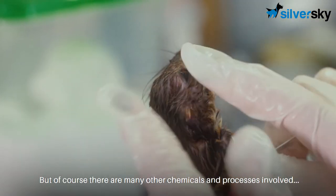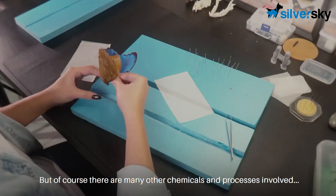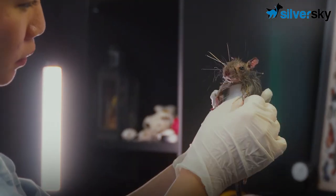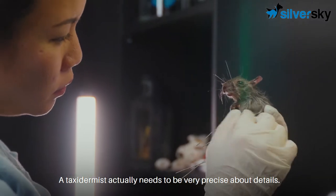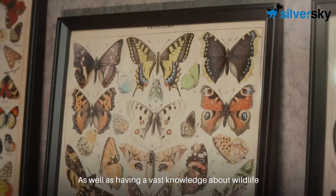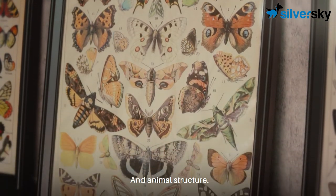But of course there are many other chemicals and processes involved depending on the specimen. Taxidermy actually needs to be very precise about detail as well as having a vast knowledge about wildlife and animal structure.